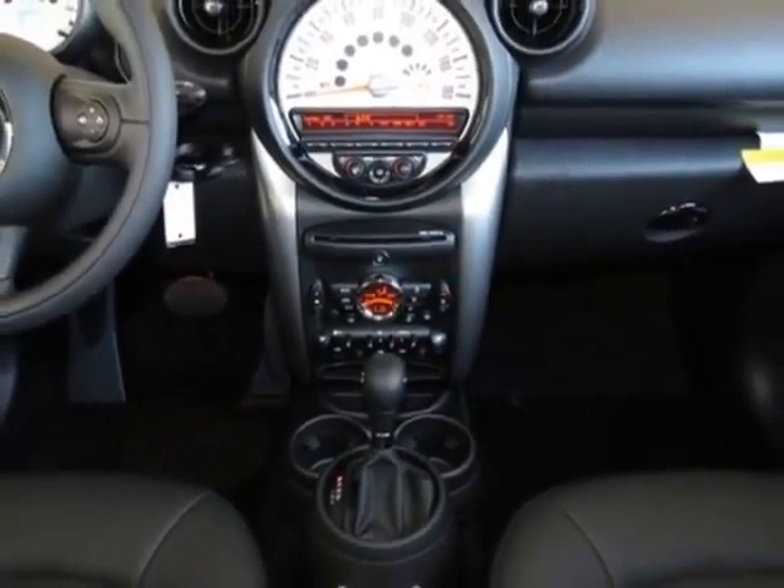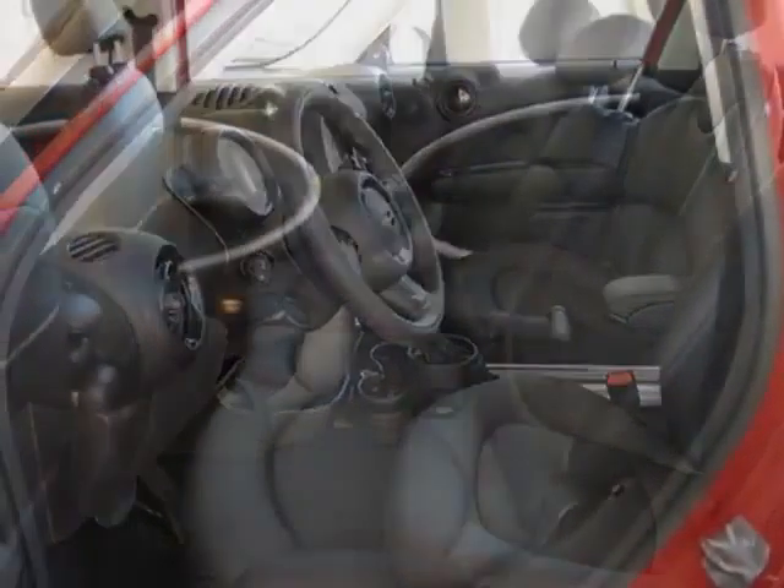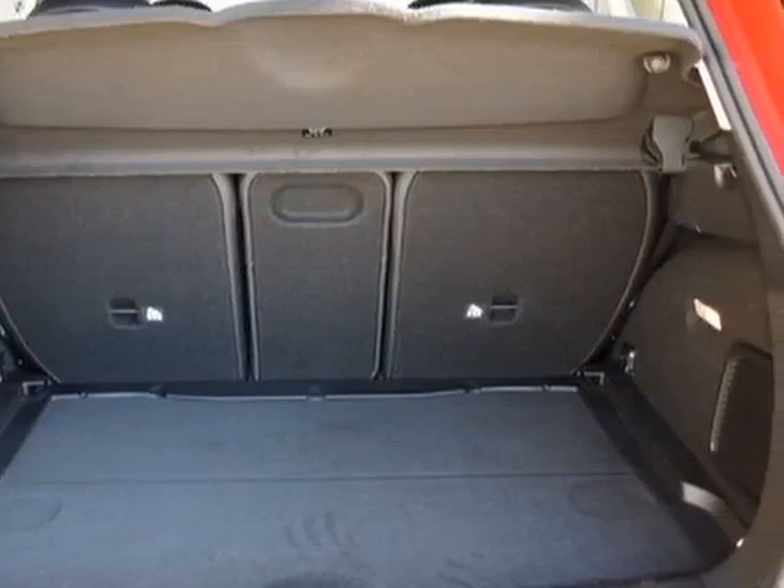This Cooper Countryman boasts a 1.6-liter in-line-four engine, and has a 6-speed steptonic transmission. Additional options for this vehicle include the 6-speed automatic transmission.